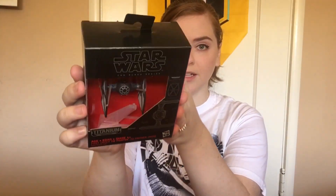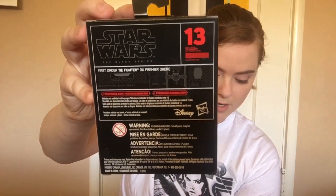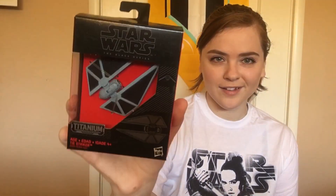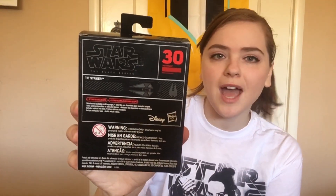They also had a bunch of different spaceships and I only grabbed two — the ones I thought looked best. In order of the number printed on it, we have a First Order Tie Fighter with a little stand — he's number 13 — and a little blurb on the back about it.